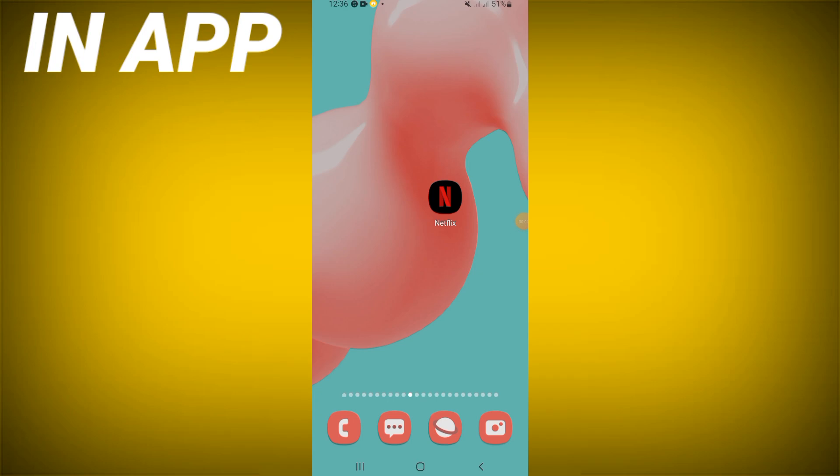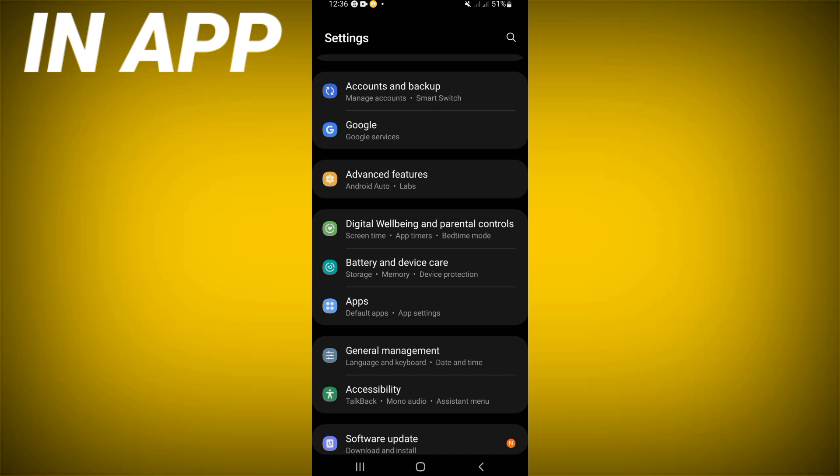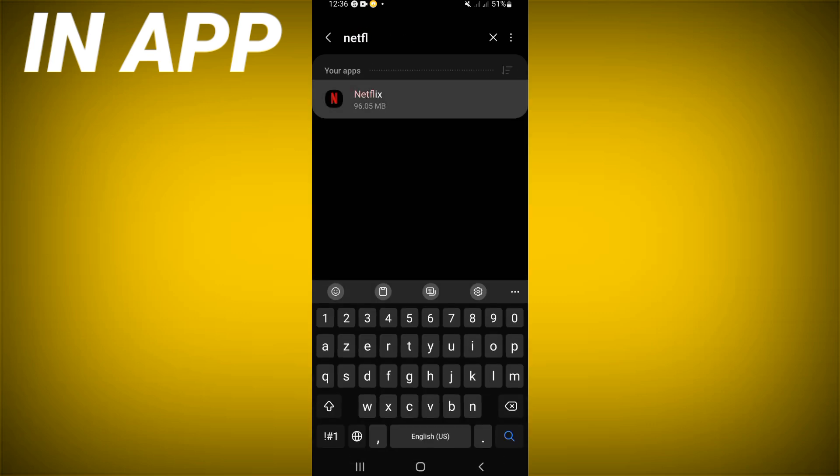How to fix Netflix won't work problem. Welcome guys, today we show you how to fix Netflix won't work. Open the settings of your phone first, click on the Apps option, search for Netflix and click on it.